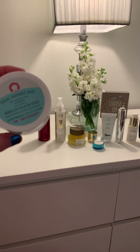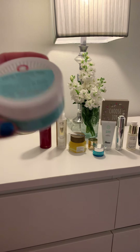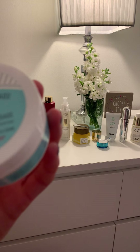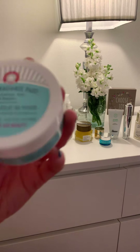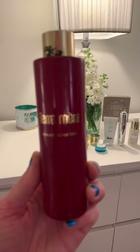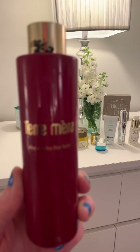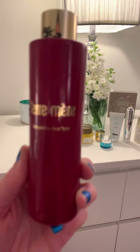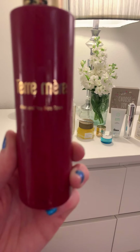From there, I usually go into these facial radiance pads by First Aid Beauty. I'll just take one of these and wipe it over my skin — it helps tone, exfoliate, and brighten. I'll either do this or I'll go into my tea tree toner, which is almost gone but it is awesome. I apply this to a cotton pad and then wipe it all over my skin.